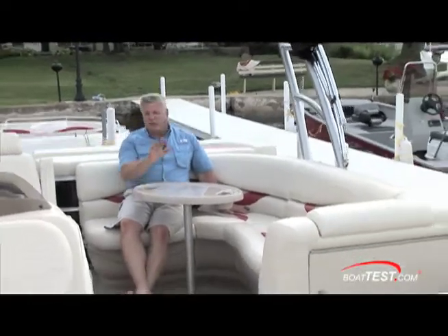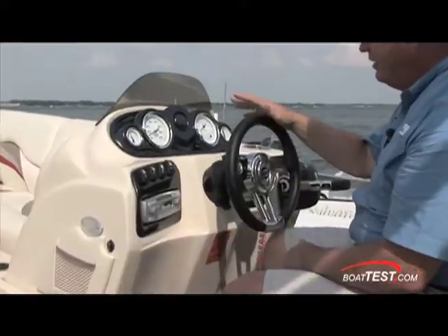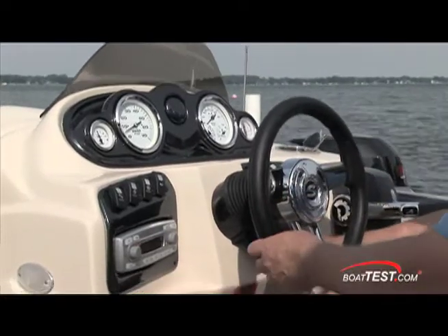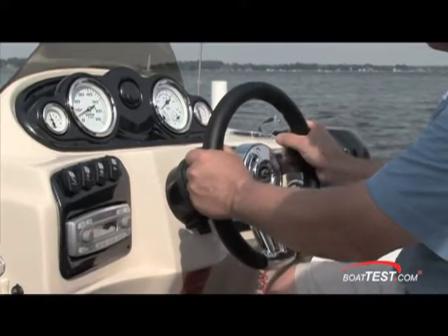There's a little table we can set up back here in this aft seating area, or you can move it up front and serve some snacks. Very nice looking helm — it's a real sporty look but also still kind of an executive look. We have a tilt wheel, it's a padded wheel, three spoke. Looks like it's a sports car wheel.